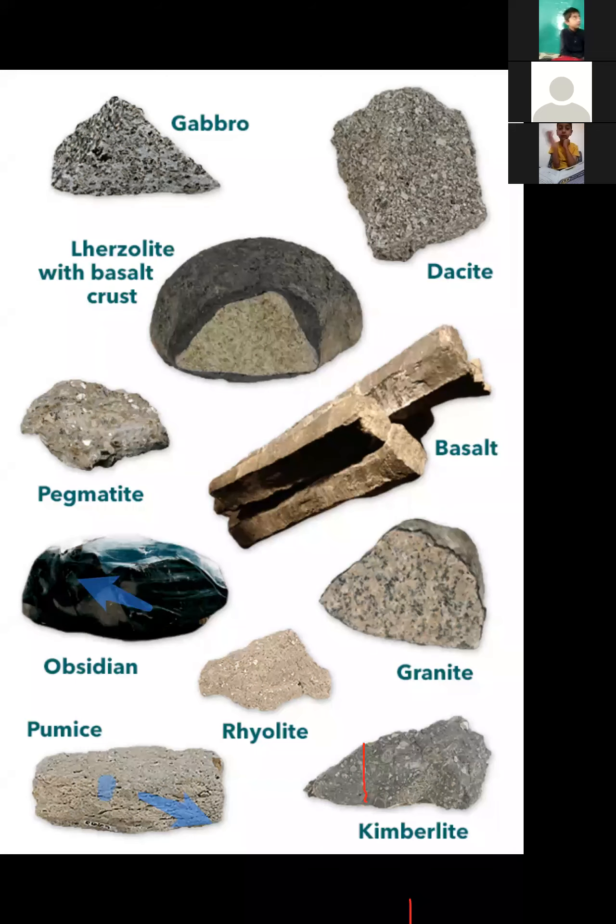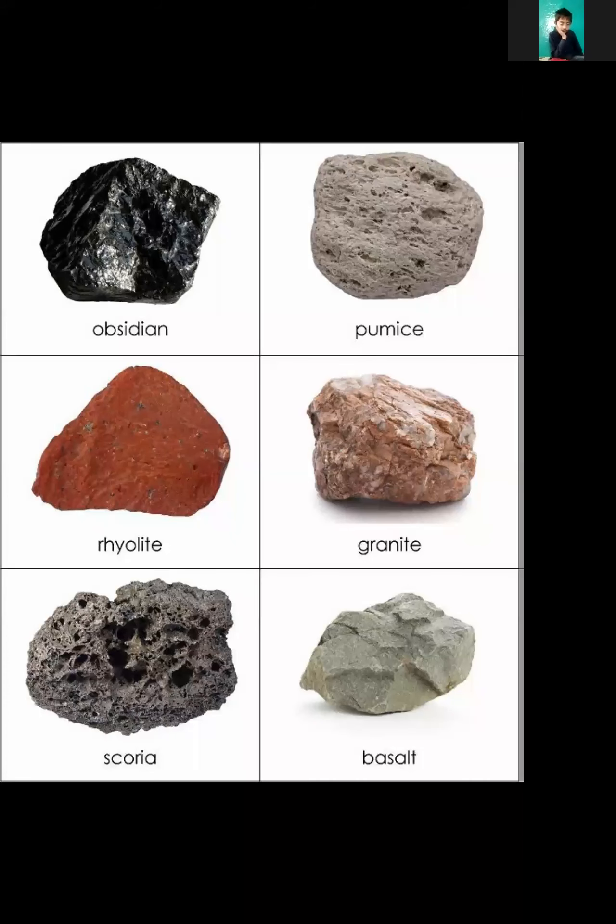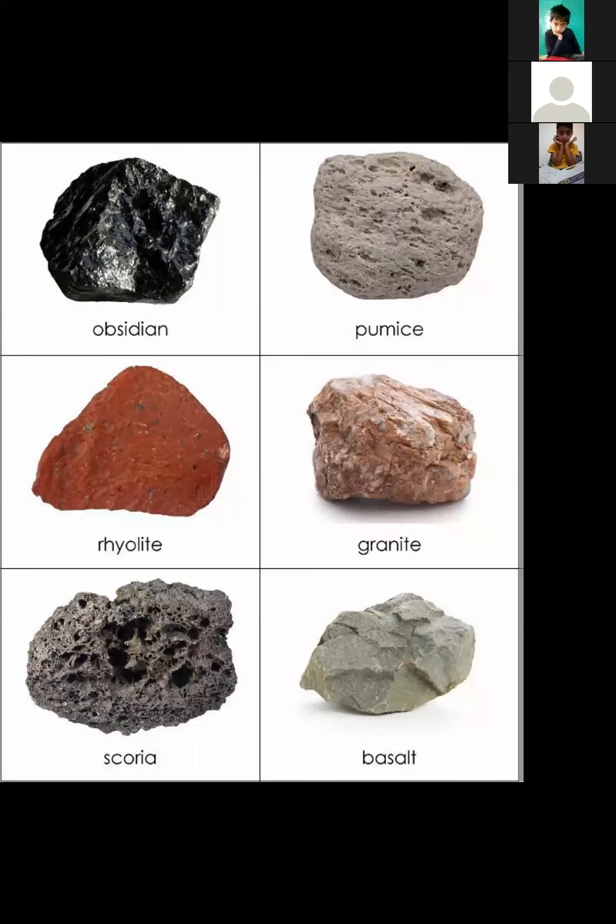Yesterday I shared a picture showing the colors of the rocks. I will show you the picture here because some students are absent today and they will see the colors. Look — it's black, it's a light green color, it's orange, then there's a little orange in granite. Scoria is a little blackish, dark brown.